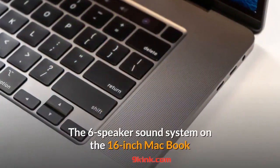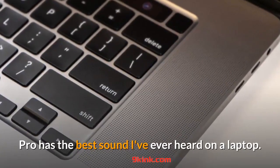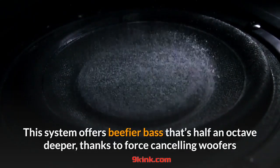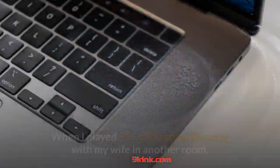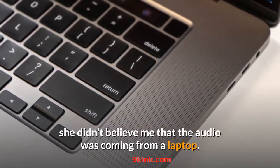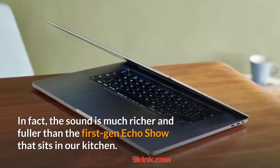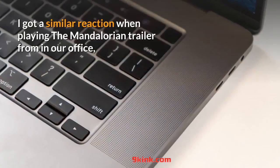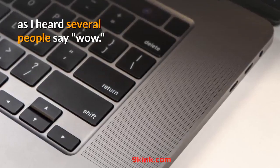The six-speaker sound system on the 16-inch MacBook Pro has the best sound I've ever heard on a laptop. This system offers beefier bass that's half an octave deeper, thanks to force-cancelling woofers that also minimize vibrations even when you max out the volume. When I played 311's Beautiful Disaster with my wife in another room, she didn't believe the audio was coming from a laptop. The sound is much richer and fuller than the first-gen Echo Show that sits in our kitchen.